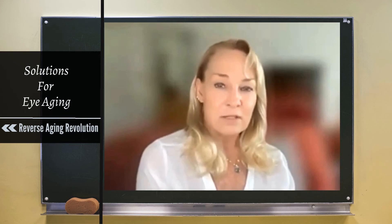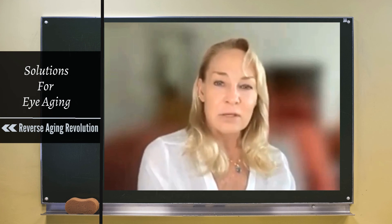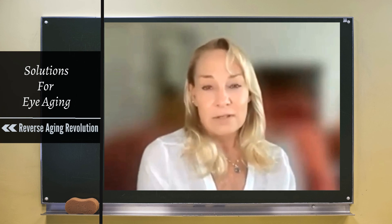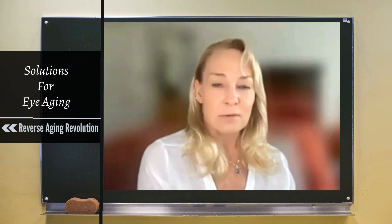These are areas that absolutely must be protected. I kind of consider vision like the canary in the coal mine — everyone assumes vision will drop with age, and it is one of the first things to go because it takes the biggest hit. The good news is we have tools to prevent that.